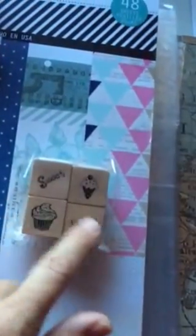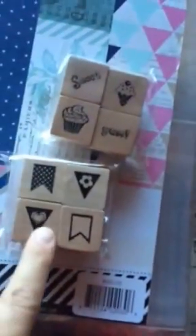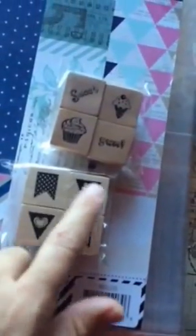A couple little things. I've been needing a stamp that says Yum, and I found this. And then this one I thought would be very versatile in project life, using the little banners to make little tiny pens and just stamping them down.